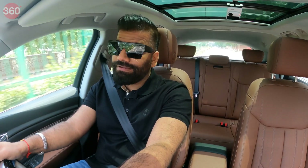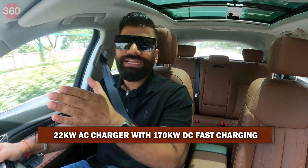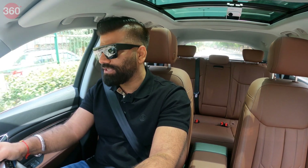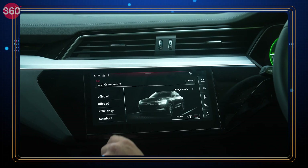If you travel out of the city, you'd want to take advantage of DC fast charging on the road, where it supports up to 170 kW DC fast charging. From 10 to 80%, it takes just 31 minutes — so if you take a small halt or break, you can recharge your car while you recharge yourself. For home charging overnight, this car supports standard 22 kW AC charging and takes around 6 hours from zero to full. The air suspension is definitely very good.